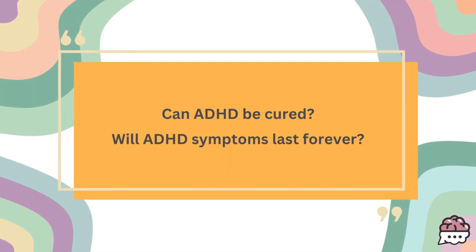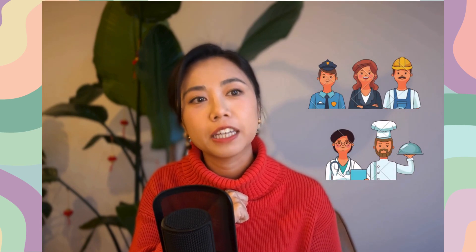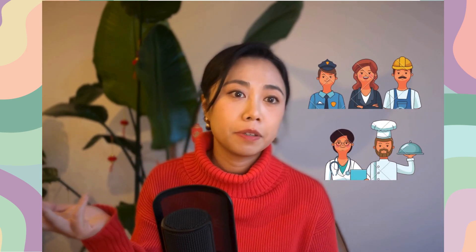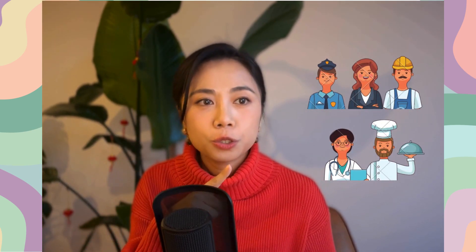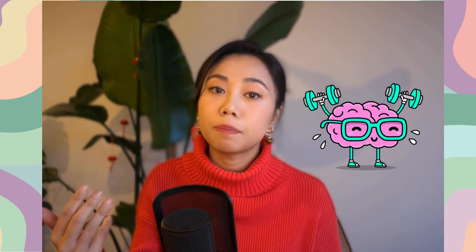Can ADHD be cured? Will my kids stay like this forever? For the time being, ADHD cannot be cured, but there's no need to be discouraged. In fact, 10-15% of children have symptoms of ADHD, but their lives are no more different from their peers when they grow up. Usually the symptoms of ADHD are most severe when they are young, but with appropriate treatment and learning environment, most kids will develop ways to handle their symptoms and their brains will also develop in ways that help them with emotional control, concentration, memory, and more.